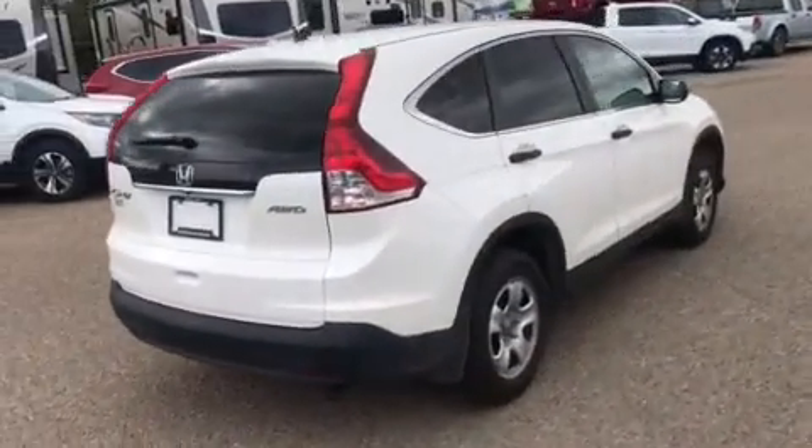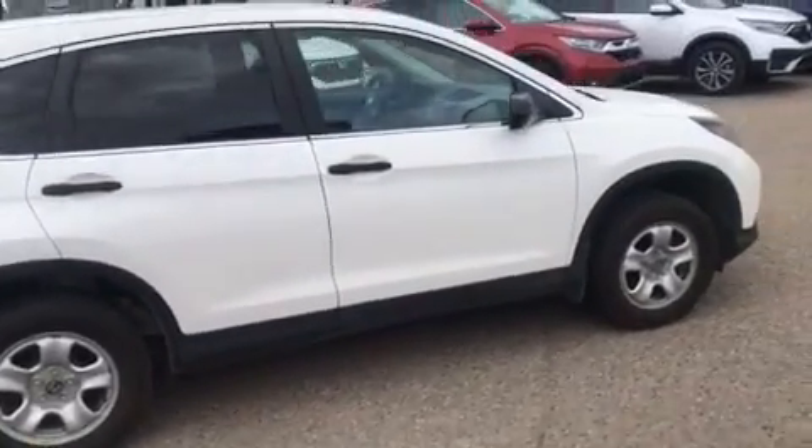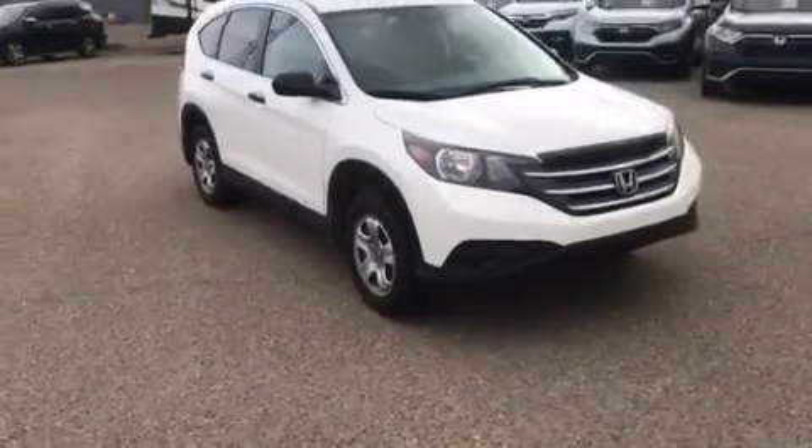This was a one owner, locally owned and serviced here as well. Trying to get a better snapshot of the exterior here for you. As you can tell, great shape.